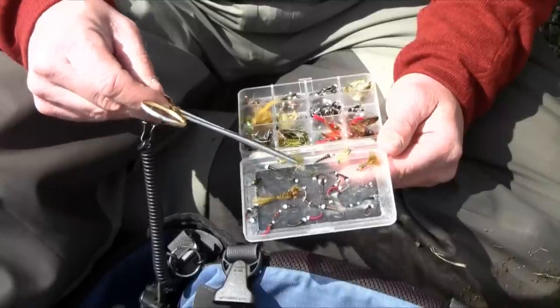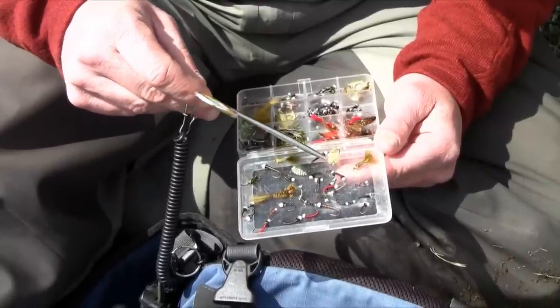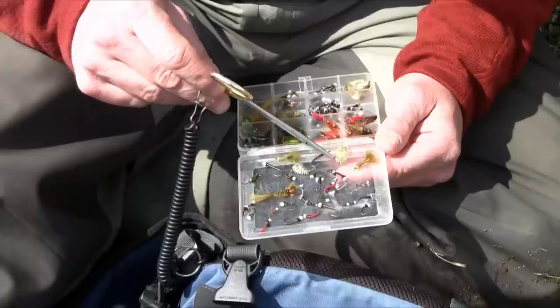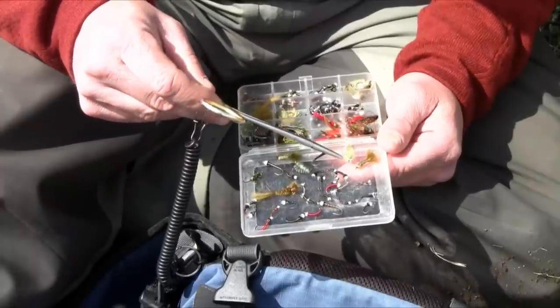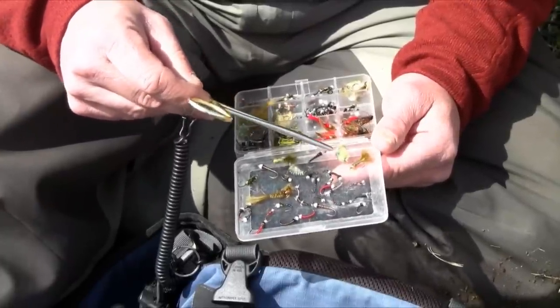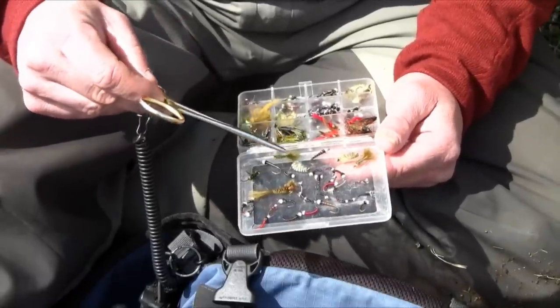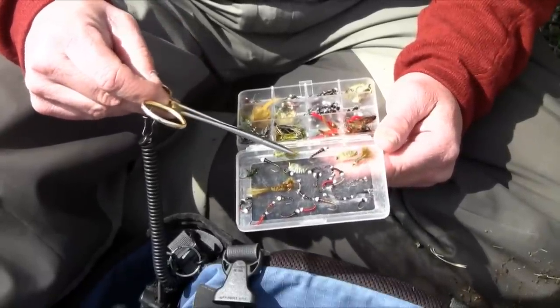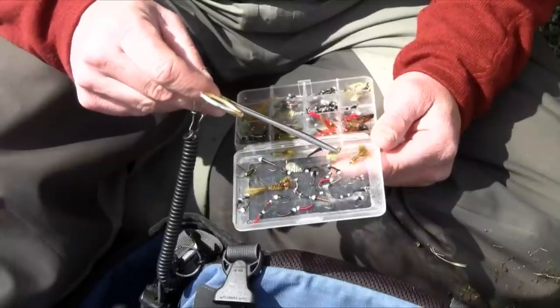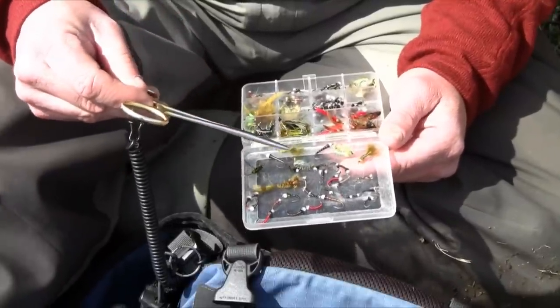Here's a more traditional damsel, and over here is a nice big scud. You can see the little orange on the top of the shell back representing a pregnant scud - this is a killer. These lakes are loaded with scuds and freshwater shrimp. A little smaller one here, larger one here - the larger one really brings the T-bone steak idea to a shrimp pattern.